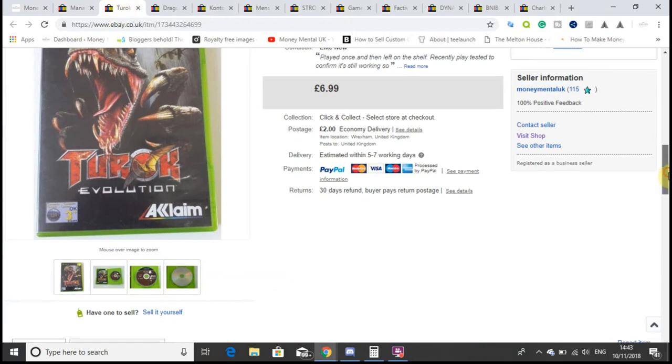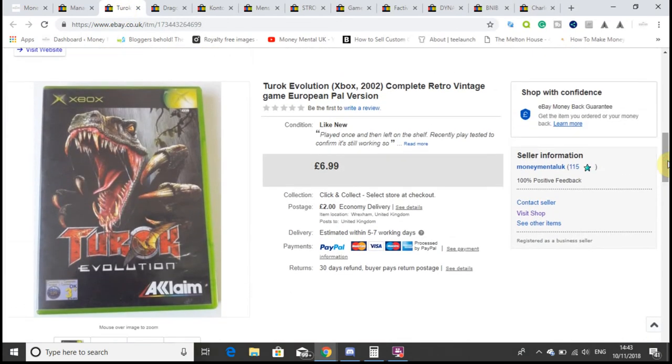It was a really good month in October, so I've just picked out a few sales from one particular week. I will do a couple more sales updates for October to give some further sales — the sales definitely got better towards the end of the month. So let's start with item number one: a copy of Turok Evolution on the Xbox.